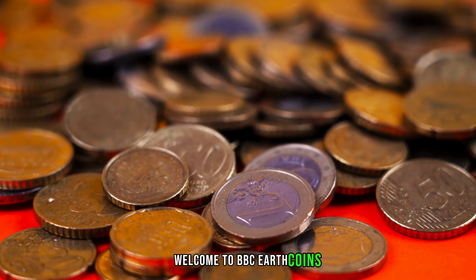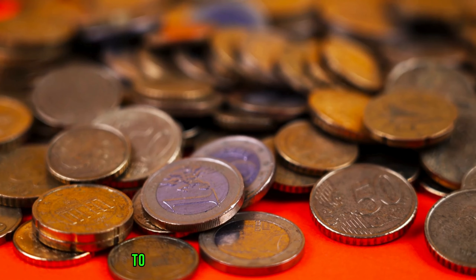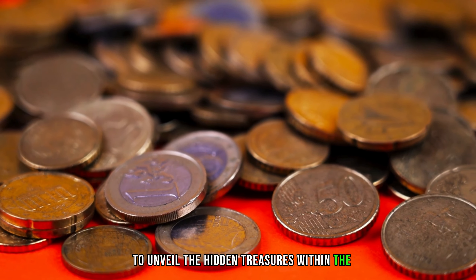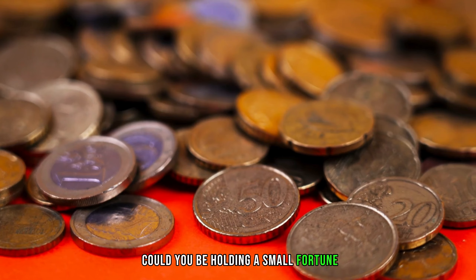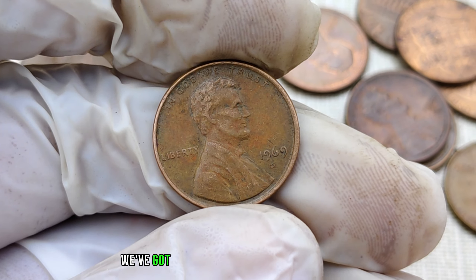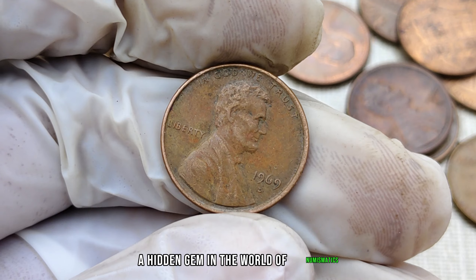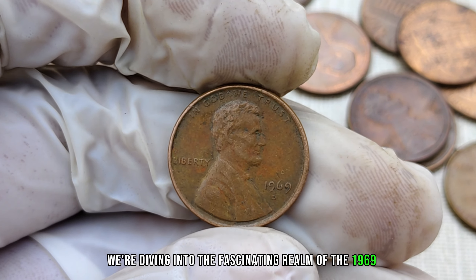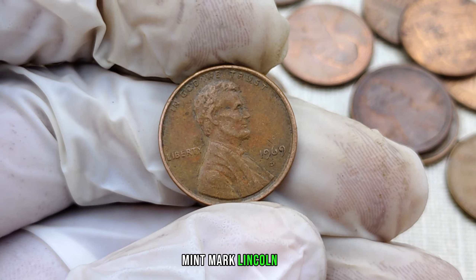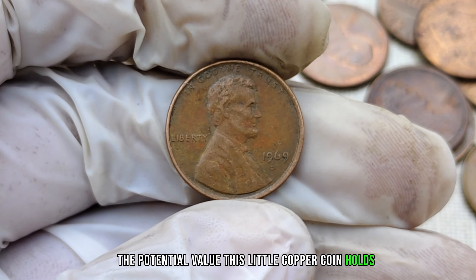Welcome to BBC Earth Coins. Today we're delving deep into the world of numismatics to unveil the hidden treasures within the D-Mint Mark Lincoln pennies. Could you be holding a small fortune in your coin collection? We've got something incredibly exciting — a hidden gem in the world of numismatics. We're diving into the fascinating realm of the 1969 D-Mint Mark Lincoln penny, and you won't believe the potential value this little copper coin holds.